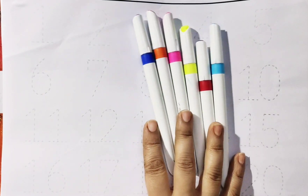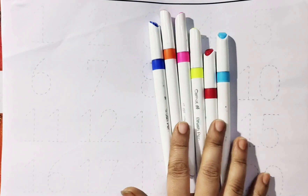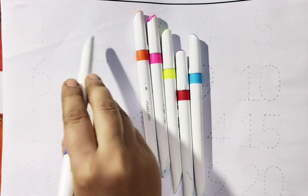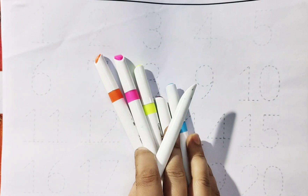Hello Kids! Welcome to Learn with Bam. Today we will learn 1, 2, 3, 4. Counting.